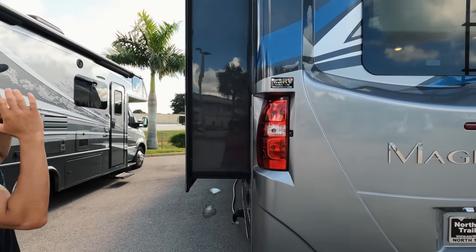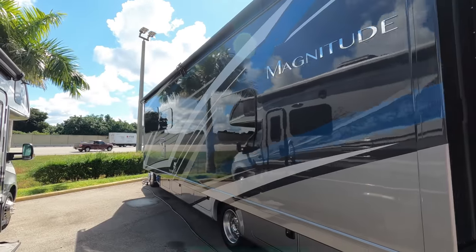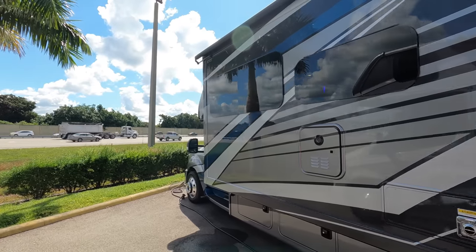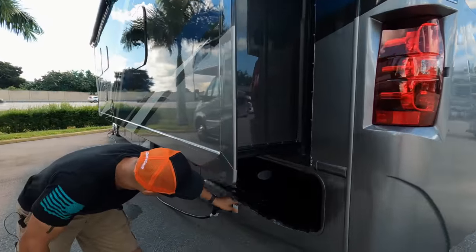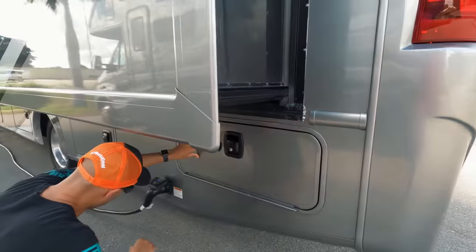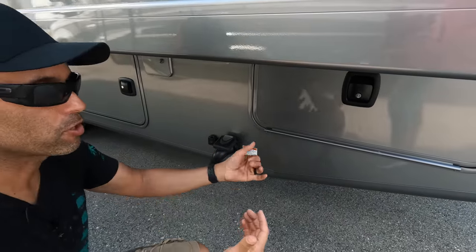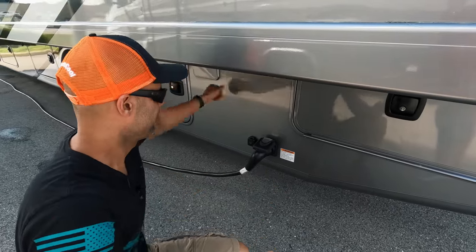Let us continue on the driver's side. This is a one-slide coach — there's nothing on the passenger side. You have the full wall slide on the driver's side, which is really going to open up everything when you go inside. Here's the other side of that passenger storage, and then you have your 50-amp hookup — but it's not reeled up, so you're going to have to really fight for that cable when you're out there.